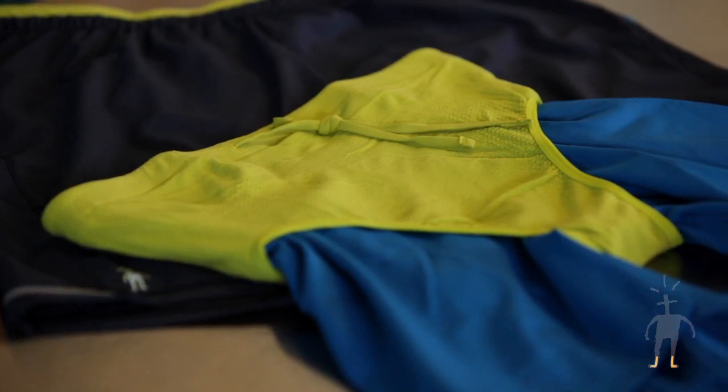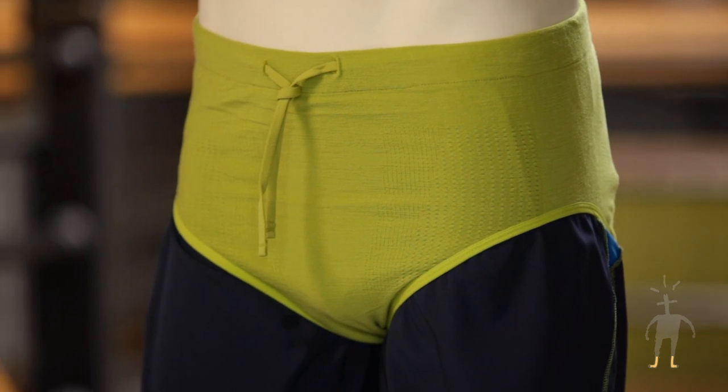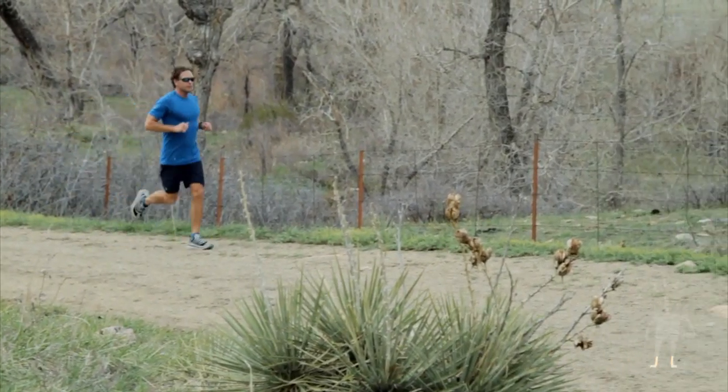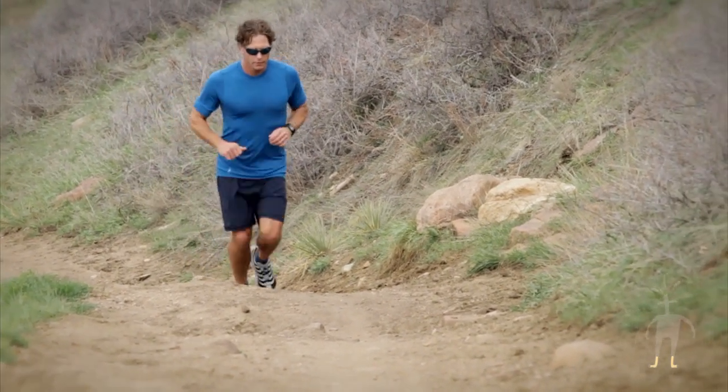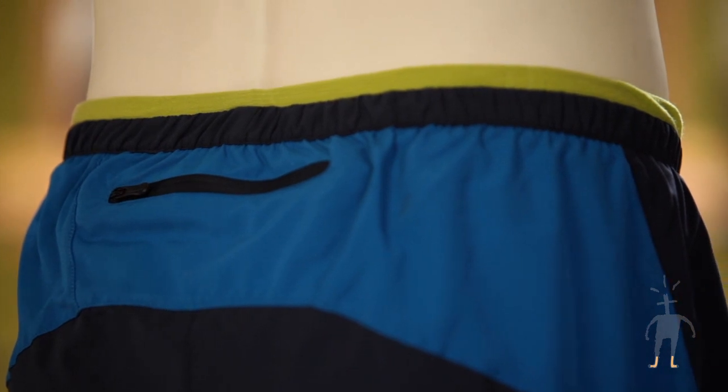Designed from the inside out, this piece starts with an internal fitted brief providing the most support possible through our four degree elite fit system. Supportive in the front and stable around the waist, this merino liner also vents where you need it most. We eliminated any friction points as it wrapped seamlessly to the outer short.